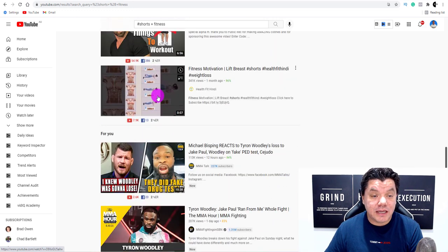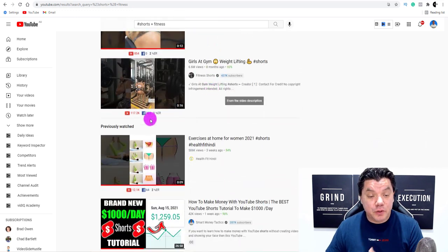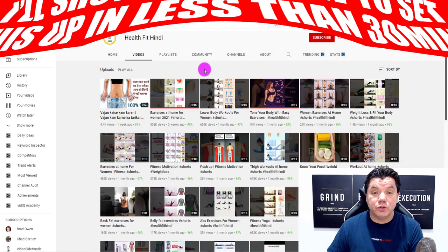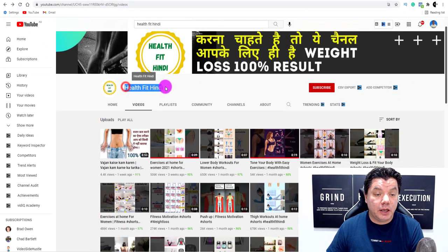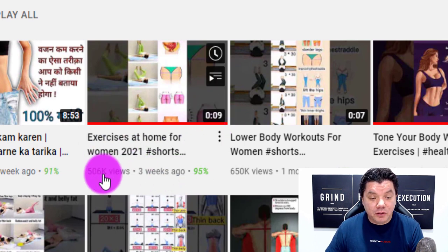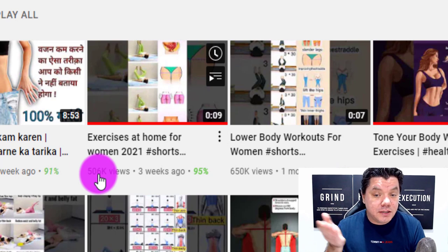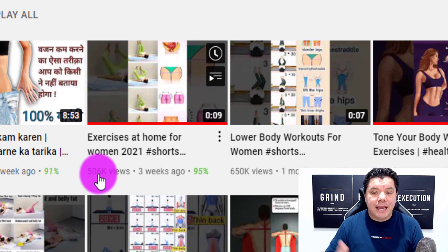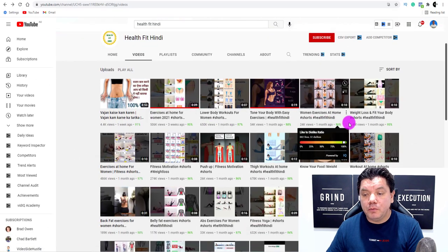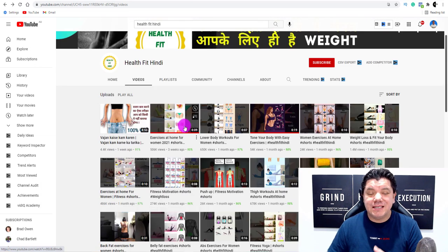Today I want to show you how people are crushing it in the fitness niche with Shorts. I found a brand new concept where people are creating animated videos without showing their faces and without speaking — they've purely got music. One channel I found is called Health Fit Hindi. Take a look: this video is nine seconds long and has 506,000 views. Other videos on the channel show 1.4 million, 650,000, and more — all animated top videos that run from 7 to 20 seconds and are really easy to make.